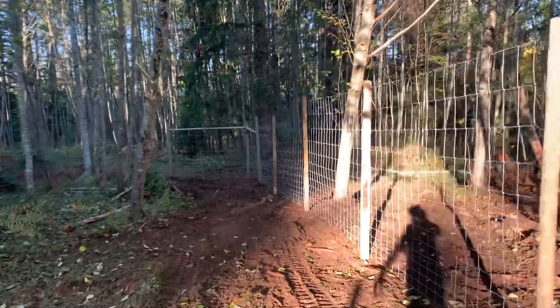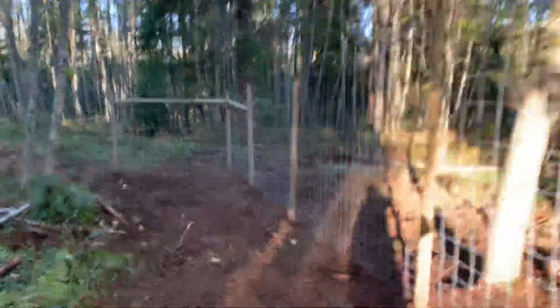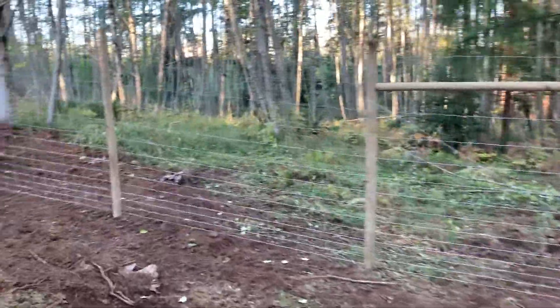And nice light. This section from the gate down was actually added after we recorded it, so it's a bit different from what we originally planned.